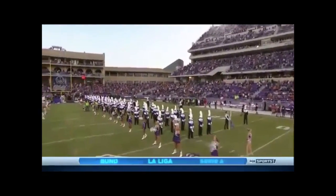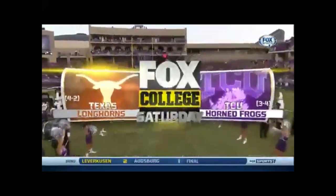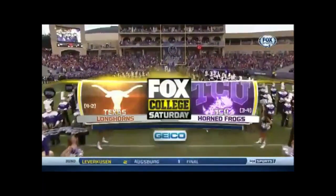Welcome to Fox College Football, Fort Worth, Texas, and from the Big 12, it's time for Texas and TCU.